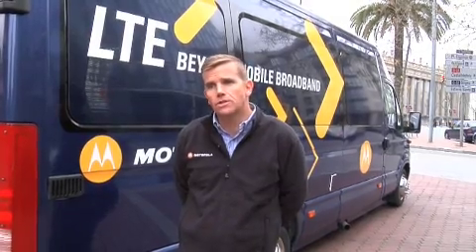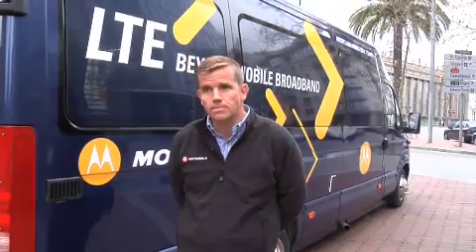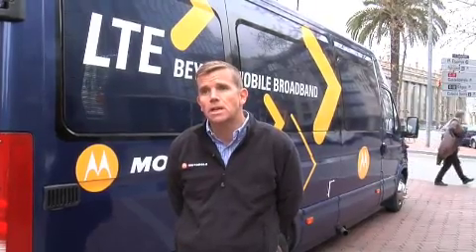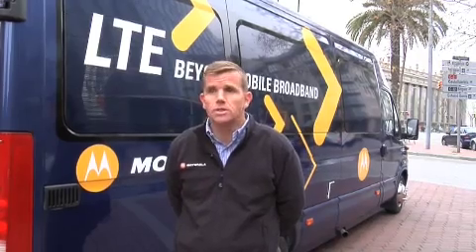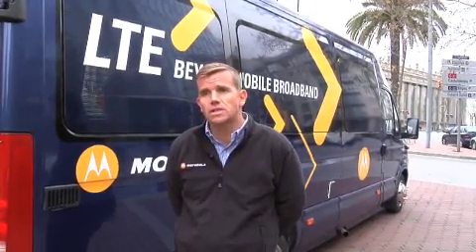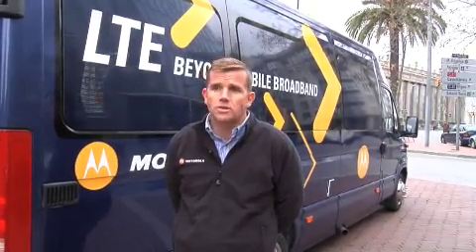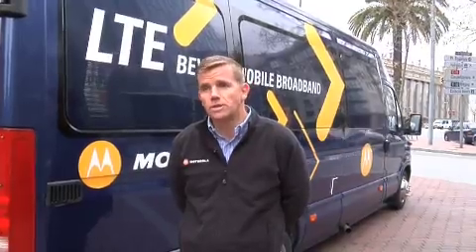We're here at Mobile World Congress 2009 demonstrating LTE live in the streets of Barcelona. In the space of two weeks we've set up an entire LTE network in the 2.6 gigahertz band. We're taking customers through a drive test through the streets of Barcelona, showing various applications such as high-definition video streaming, uplinks and downlinks, and we're very encouraged with the results that we've seen.